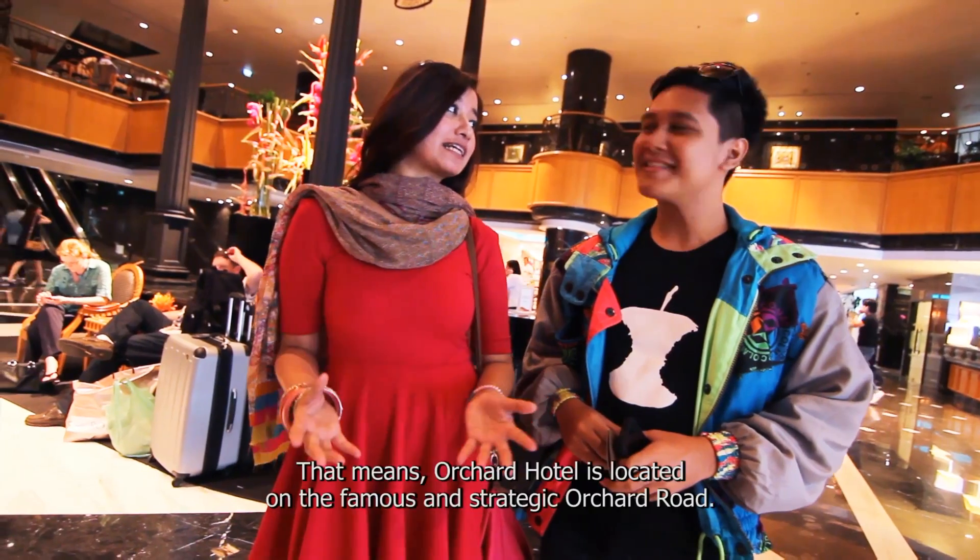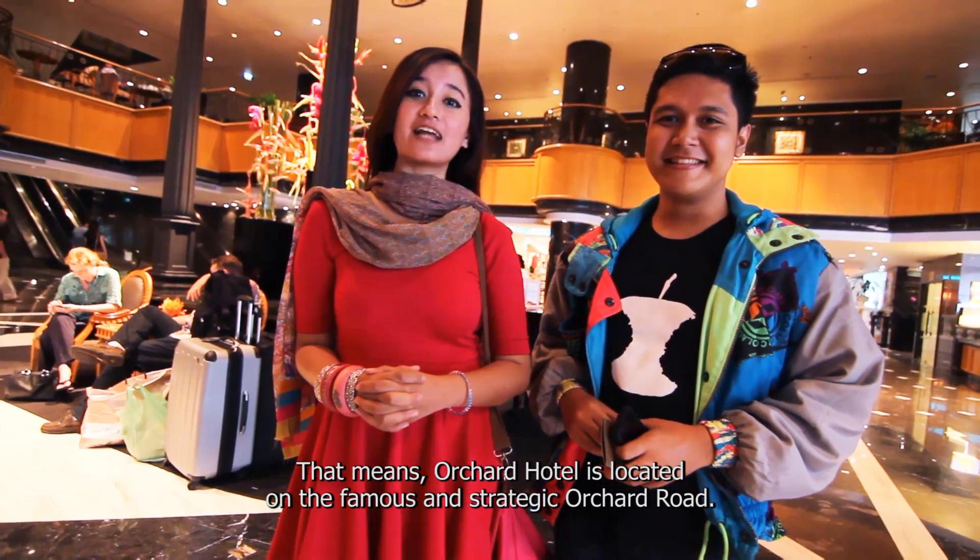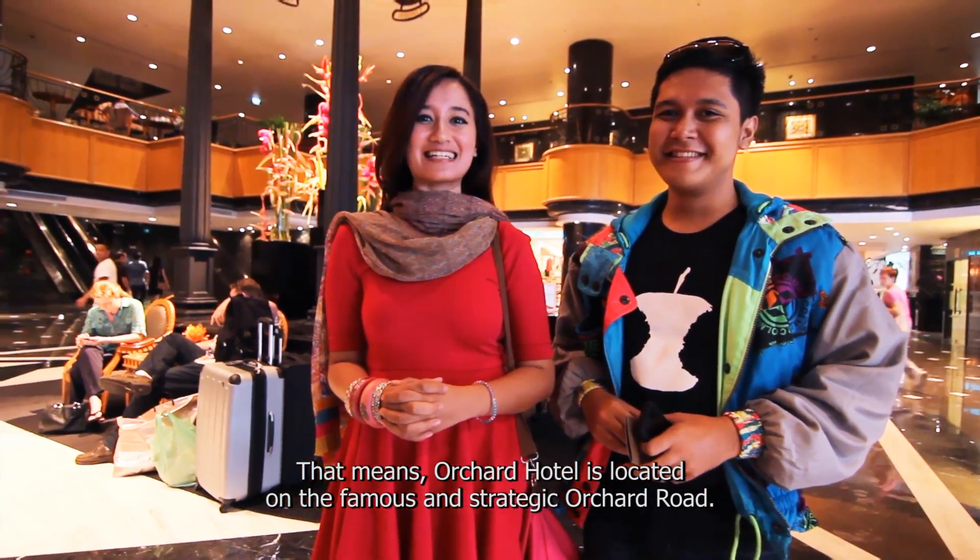The hotel we are staying in is Orchard Hotel. Orchard Hotel is located on Orchard Road, which is also known as one of the most strategic streets. So let's go check out the hotel now.